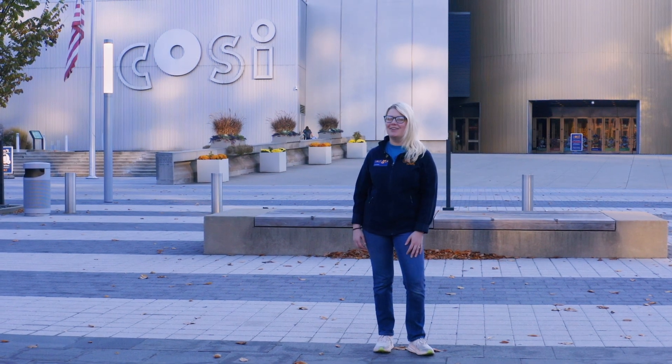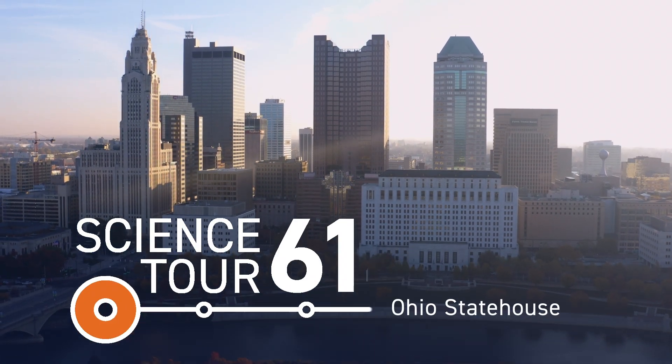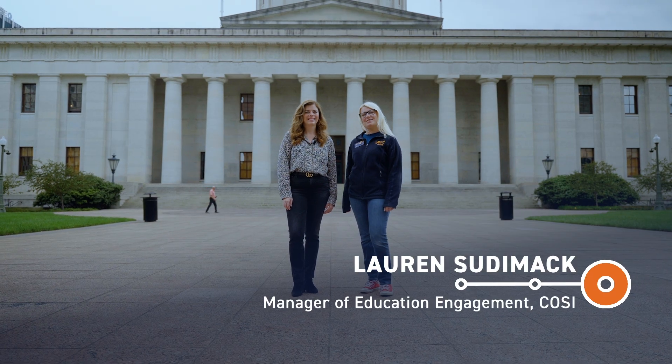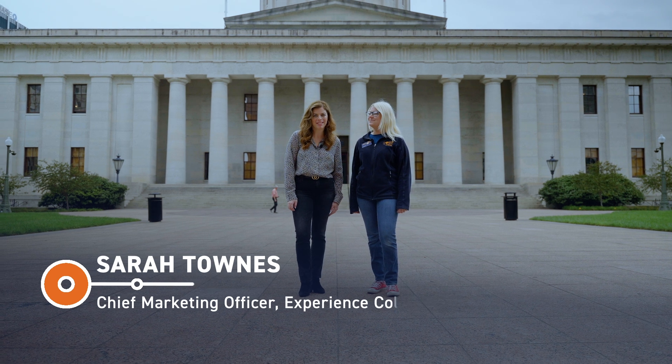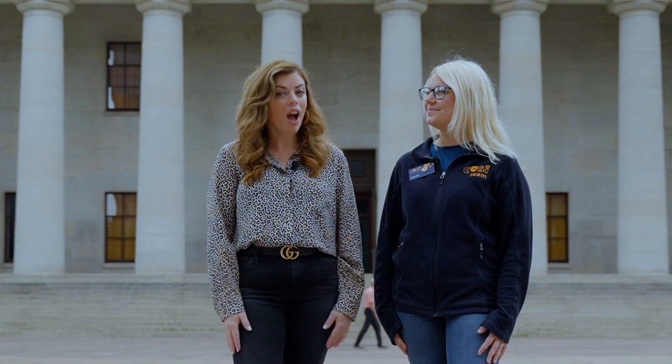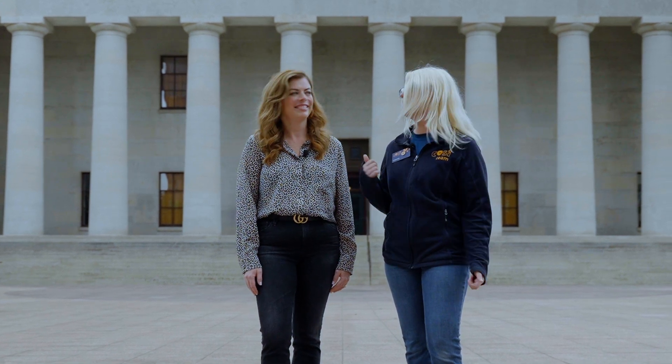Here at COSI, we're proud to call Columbus home. Let's go find some science around the city. Hey everyone, I'm Lauren, an educator at COSI. And I'm Sarah Towns, Chief Marketing Officer at Experience Columbus. We are here outside of the Ohio State House located in downtown Columbus. The Ohio State House opened its doors to legislators and the public in 1857, and the building was completed in 1861. We don't have to go very far to uncover the science here — the stories are literally embedded in the walls. Let's go check it out.